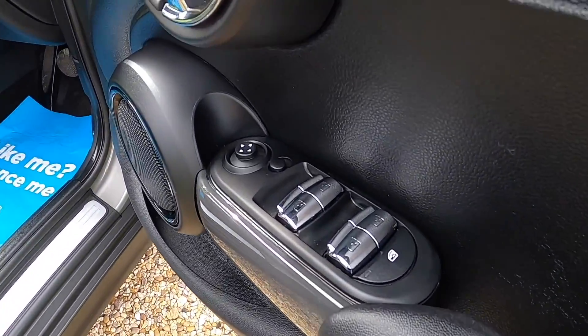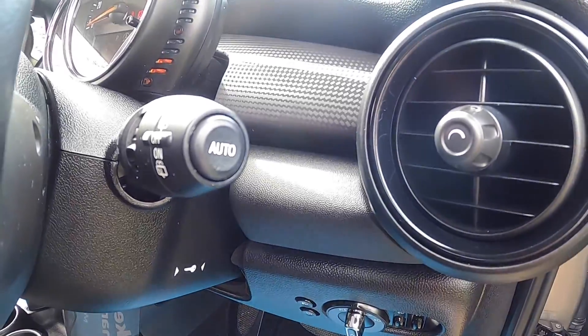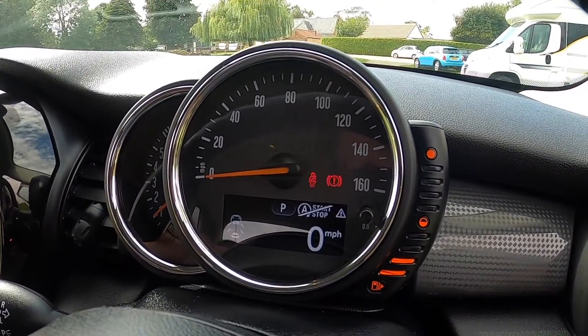Inside it has electric windows all around and electric wing mirrors. With the pepper pack you get the auto lights and auto wipers. The pepper pack also means you get the three spoke leather steering wheel.